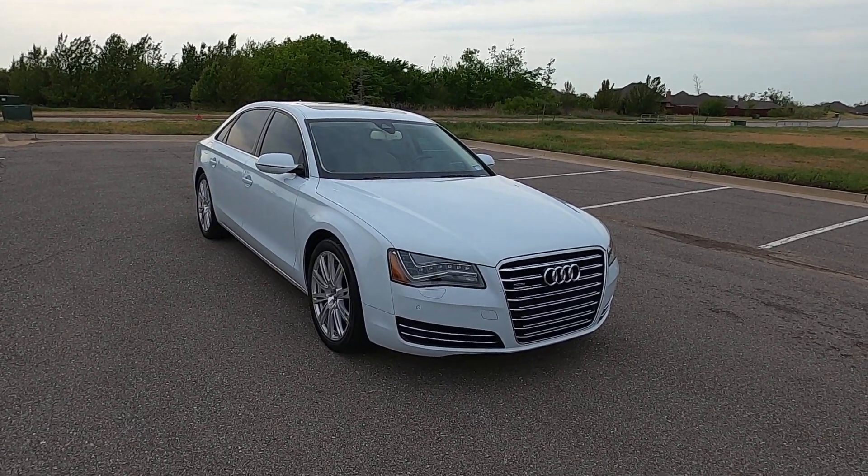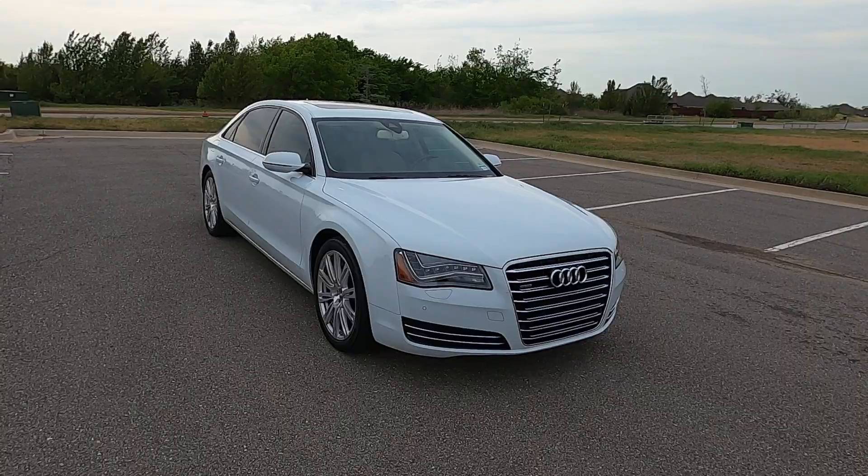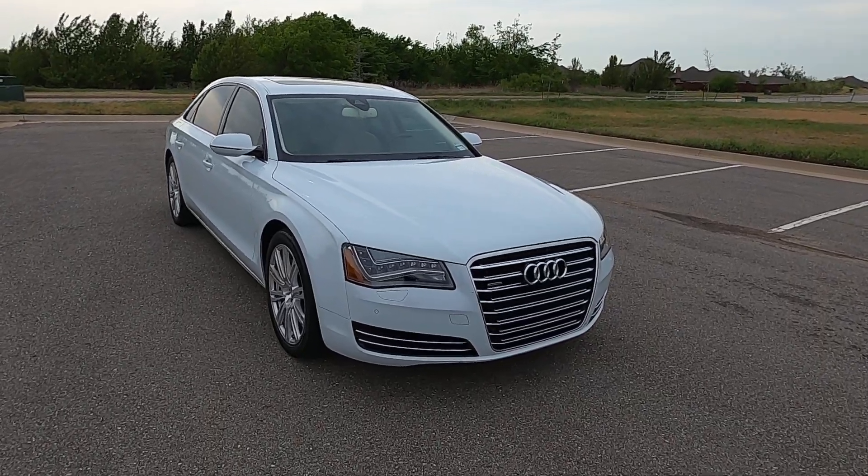Hello everyone, I'm Seth with Exotic Motorsports and this is our 2014 Audi A8L 3.0 TDI Quattro.